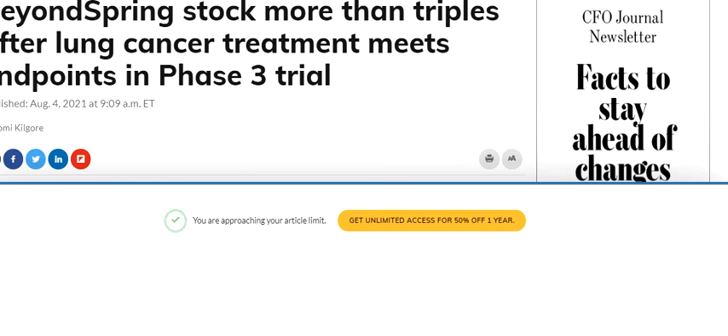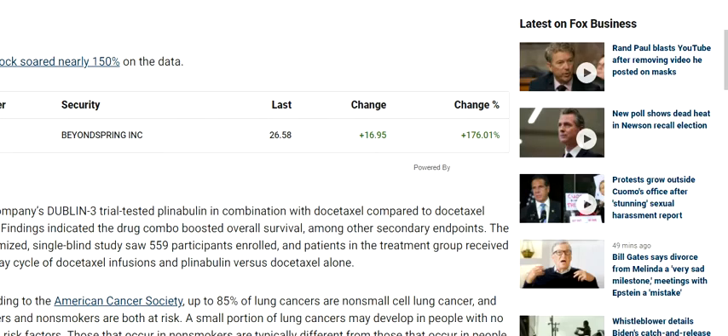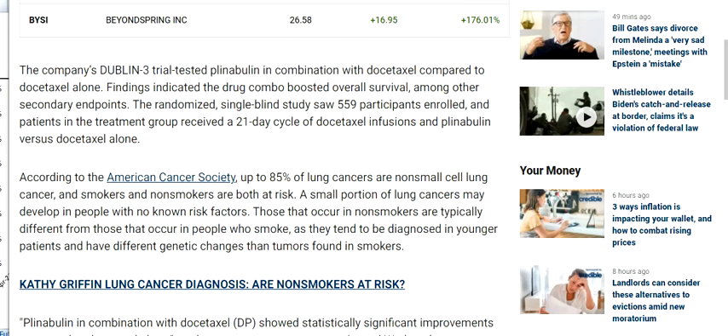The stock more than tripled on heavy volumes. Here we are — a global pharmaceutical company announced positive findings in a late-stage trial of a drug combo to treat second and third line non-small cell lung cancer. The company's DUBLIN 3 trial tested plenabulin in combination with docetaxel compared to docetaxel alone.